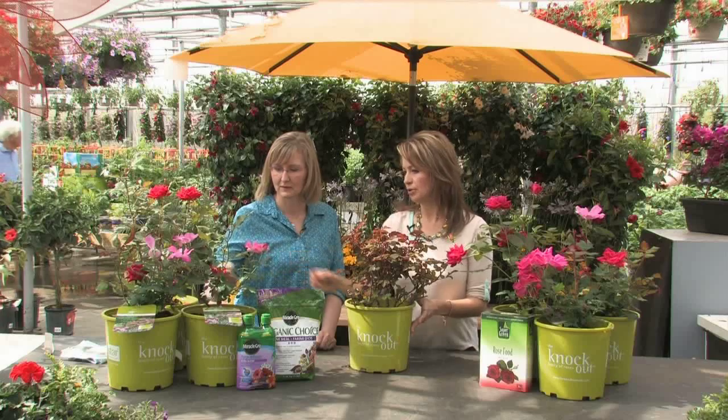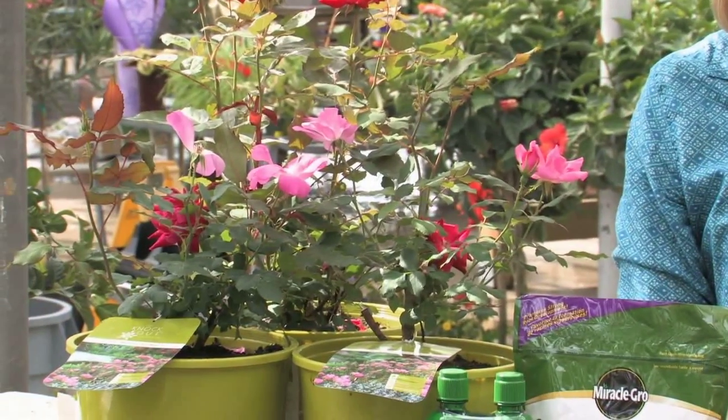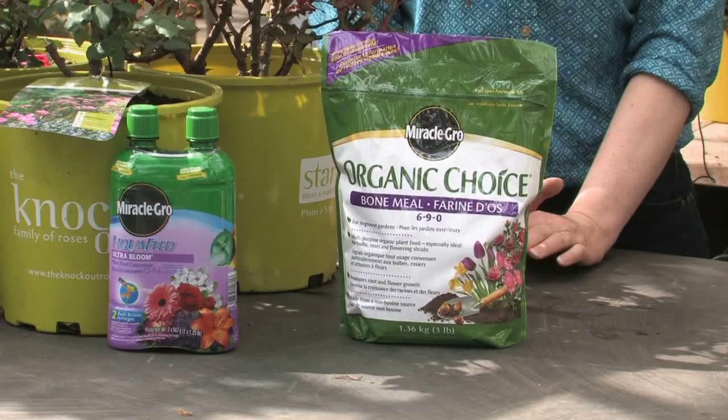The nice thing is the stems get long enough that you could use them as cut flowers to bring inside. Just a little vase inside your house — something your neighbors will be jealous of. So it's key to make sure you try to plant them sooner than later. And make sure you fertilize right at planting with a transplant fertilizer to get the roots going and help them establish.